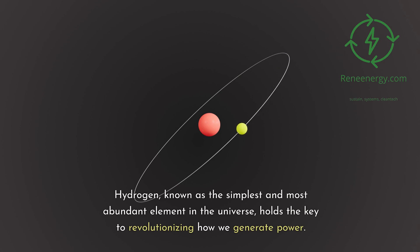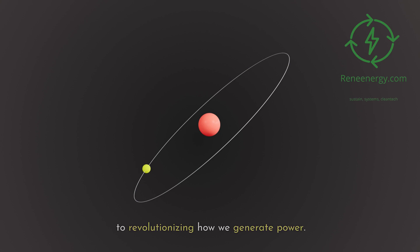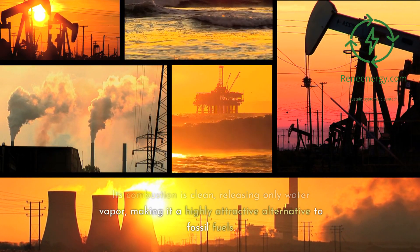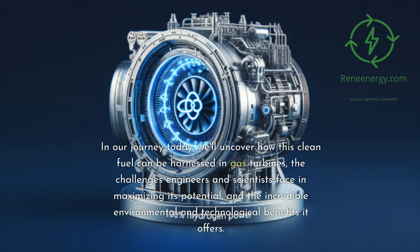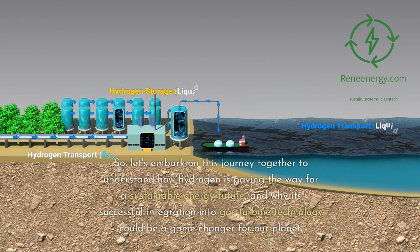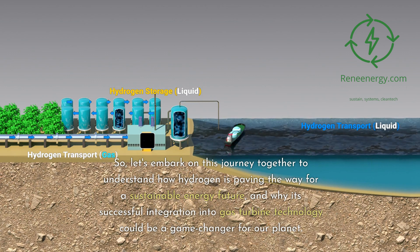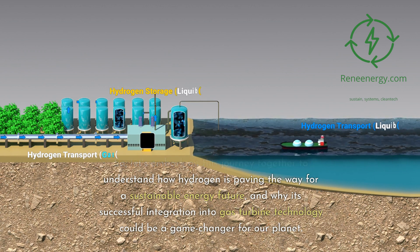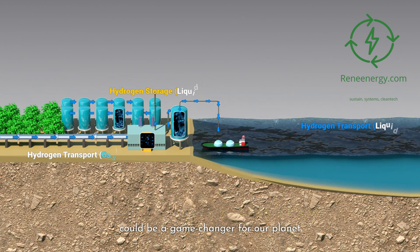Hydrogen, known as the simplest and most abundant element in the universe, holds the key to revolutionizing how we generate power. Its combustion is clean, releasing only water vapor, making it a highly attractive alternative to fossil fuels. In our journey today, we'll uncover how this clean fuel can be harnessed in gas turbines, the challenges engineers and scientists face, and the incredible environmental and technological benefits it offers. Let's embark on this journey together to understand how hydrogen is paving the way for a sustainable energy future, and why its successful integration into gas turbine technology could be a game-changer for our planet.